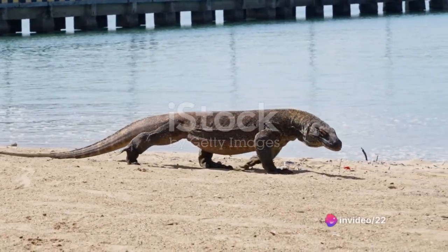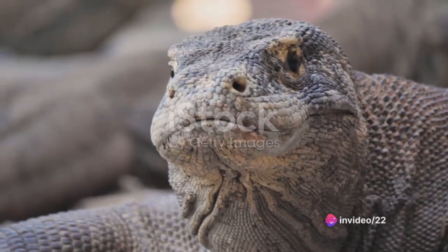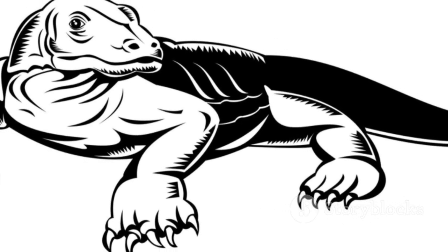Their speed and agility are yet another testament to their prowess. The Komodo dragon, for instance, can reach speeds of up to 12 mph. A truly formidable creature, wouldn't you agree?